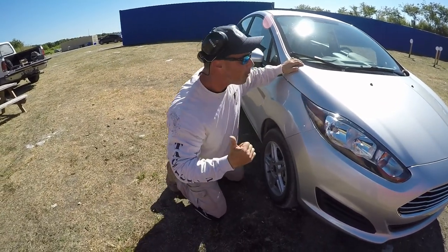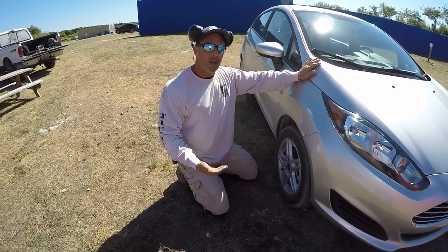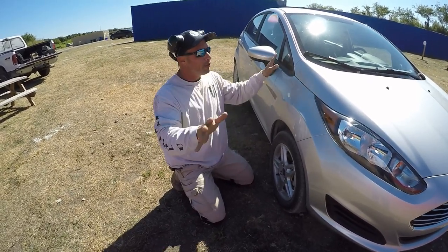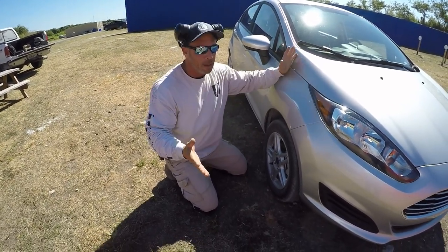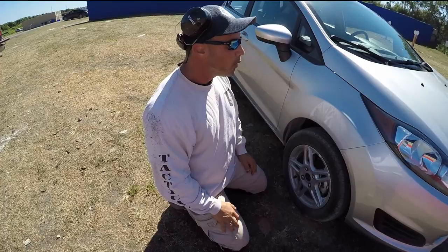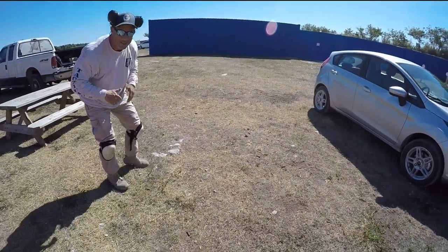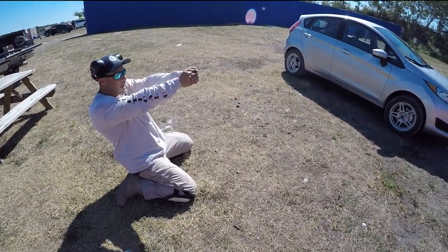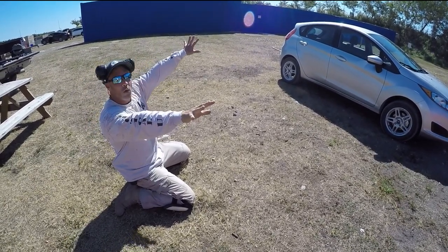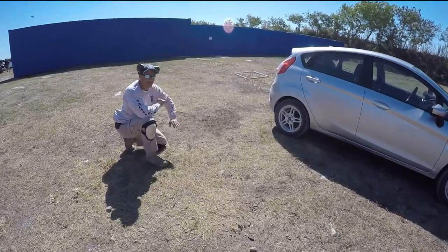We talk about it all the time — some people say get up into the car, some say get away from it. My whole philosophy, having actually been in gunfights from a car, is that cars are bullet magnets. A bullet's going to hit it and do a multitude of things, fragmenting into multiple bullets. You've got to get away from these cars — they only provide cover for so long and it degrades. If I'm back here away from the car, I can be just as effective, see more angles, and if somebody's flanking me I can see that. Tucked into the car, I can't see any of that.